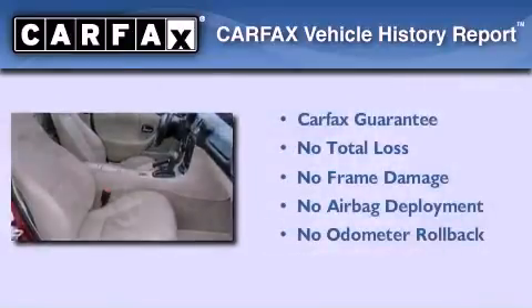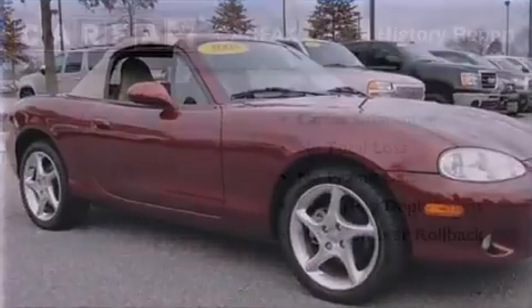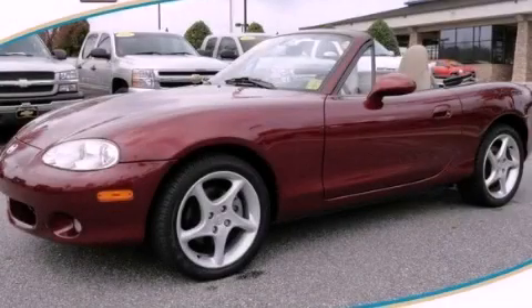Not to mention that this Mazda qualifies for the Carfax buyback guarantee. This vehicle is sure to sell fast. Call and arrange your test drive today.